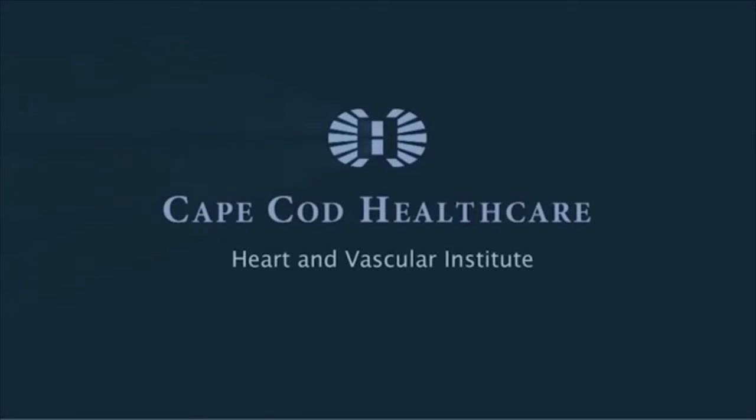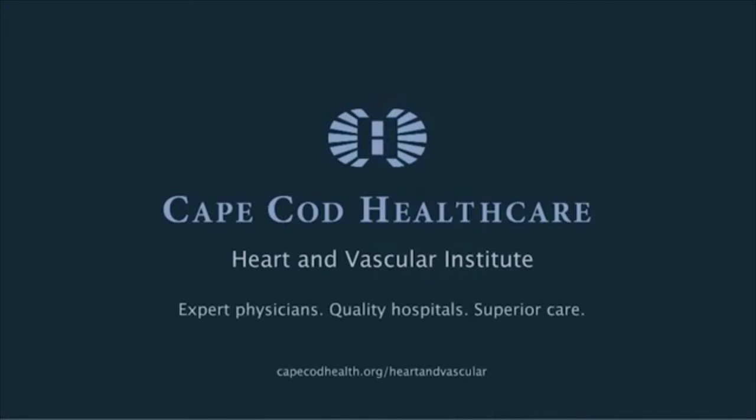Most recently we've become proficient in a new technology, a technology that's advanced over the last decade called transcatheter aortic valve replacement. This has been a tremendously exciting time in cardiology.